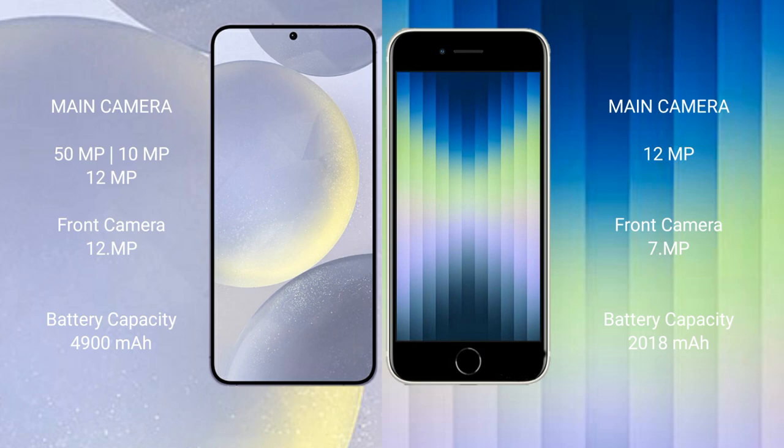The Samsung Galaxy S24 Plus features a triple rear camera setup: 50 megapixels plus 10 megapixels plus 12 megapixels, and a 12-megapixel front camera. The iPhone XC features a single 12-megapixel rear camera and a 12-megapixel front camera.